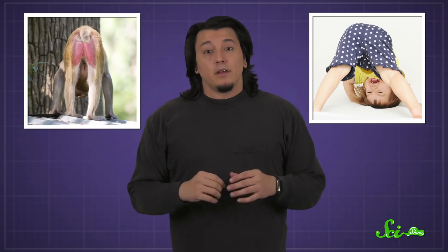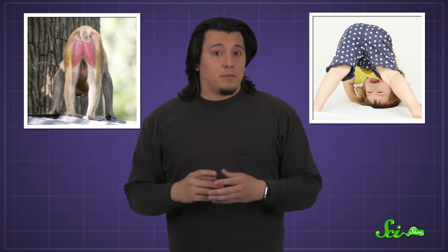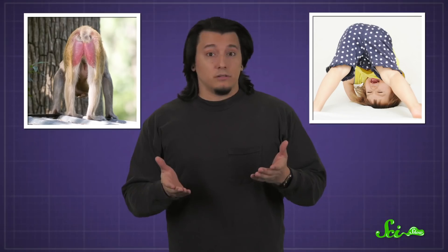Why do we have butts? It might seem like a cheeky question, but if you look around the animal kingdom, even at our closest relatives, big butts are pretty uniquely human. So why would evolution grant us such an asset? We have a few hypotheses.